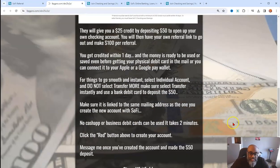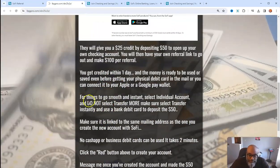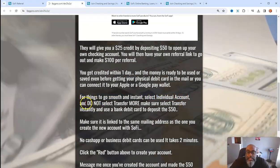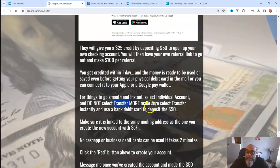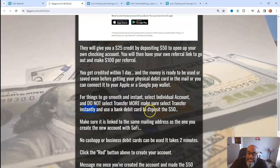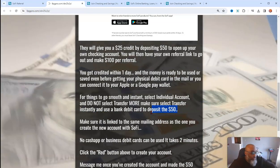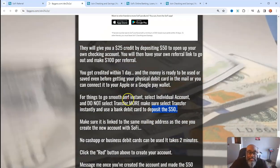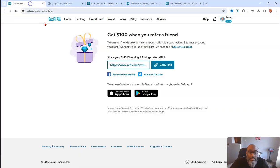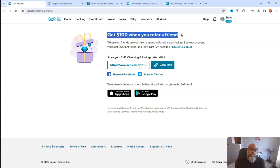Now back to what the instructions say: make sure for things to go smooth and instant, select individual account and do not select transfer more. Make sure you select transfer instantly and use a bank debit card to deposit $50. That's all you need to do. You'll create your account and you'll get the ability to share your link and earn instant $100 payments. You're not buying anything — all you're doing is creating a new checking account.